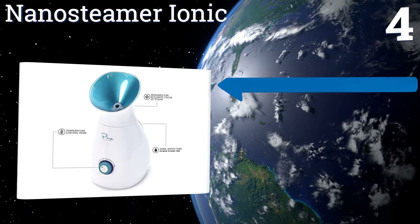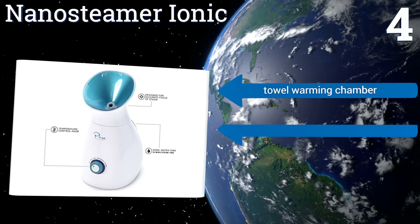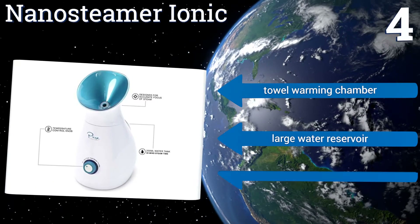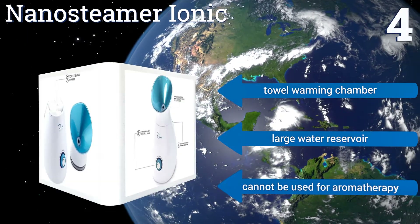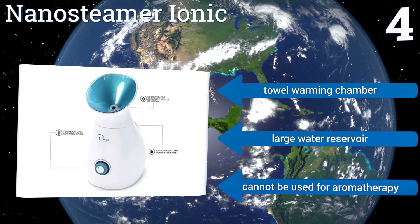Coming in at number four on our list, the versatile Nano Steamer Ionic is designed primarily for beauty treatments but can function as an inhaler for nasal relief if used with a towel while keeping a safe distance from the warm steam. A five-piece stainless steel skincare kit is included, along with a towel warming chamber and a large water reservoir, however it can't be used for aromatherapy.